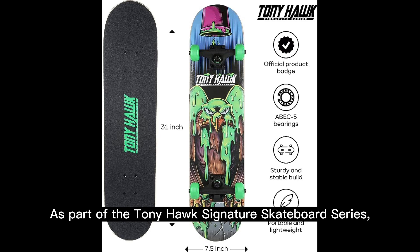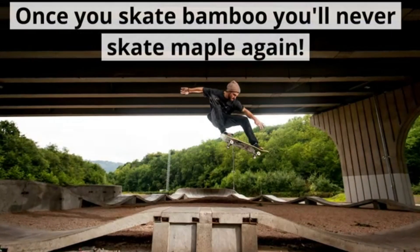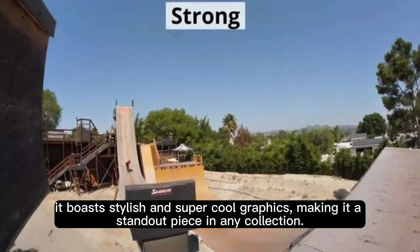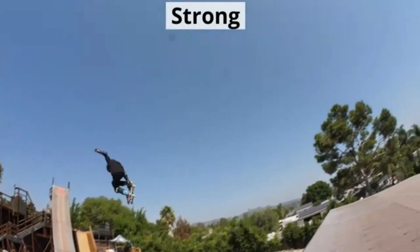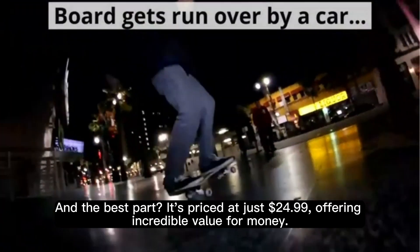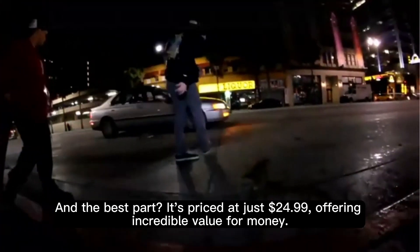As part of the Tony Hawk Signature Skateboard Series, it boasts stylish and super cool graphics, making it a standout piece in any collection. And the best part, it's priced at just $24.99, offering incredible value for money.